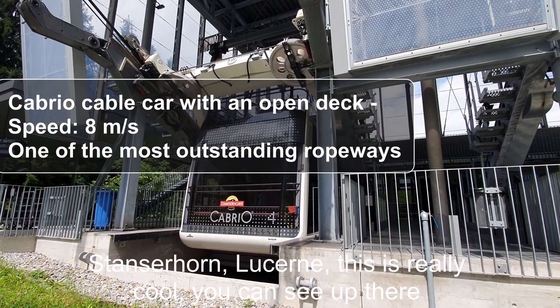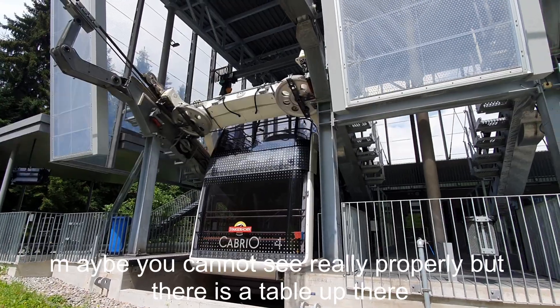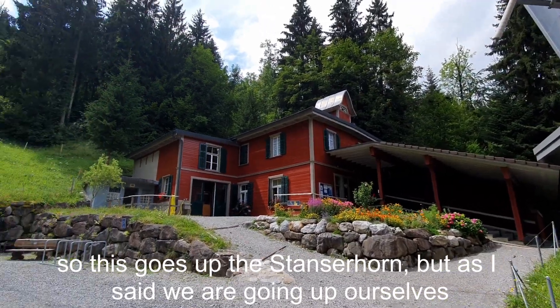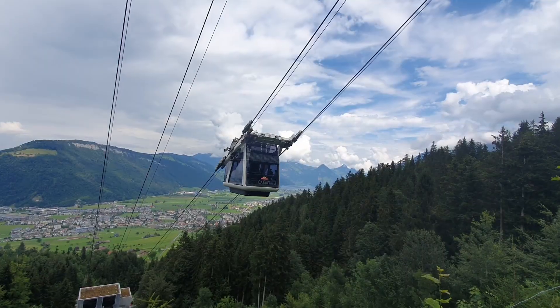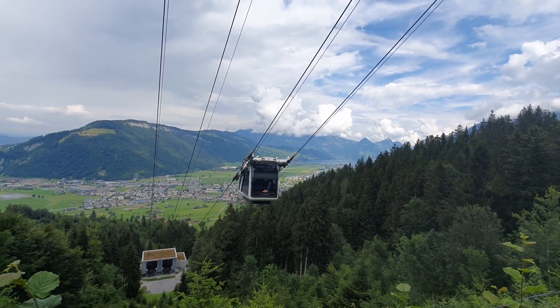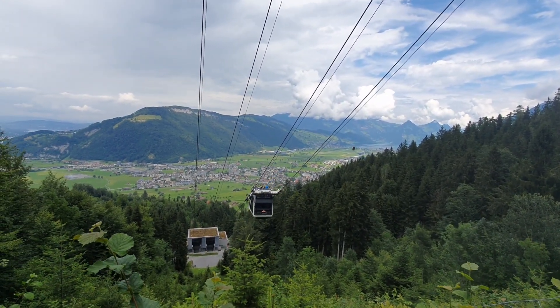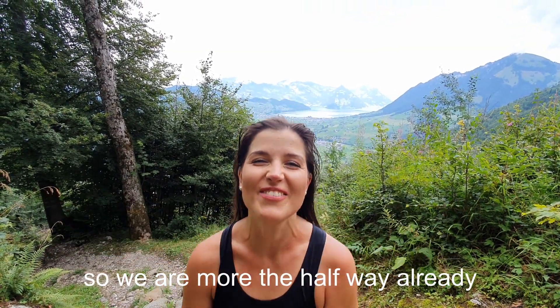You can see up there — maybe not properly — but there's a cable up there going to the Stanzerhorn. As I said, we are going up ourselves, pushing all the way. We are more than halfway already — very nice progress in a very short time!